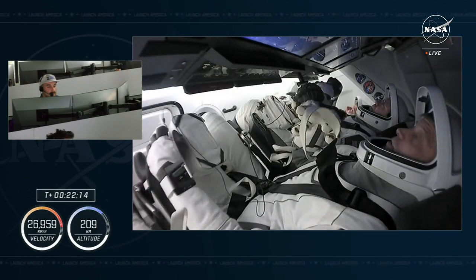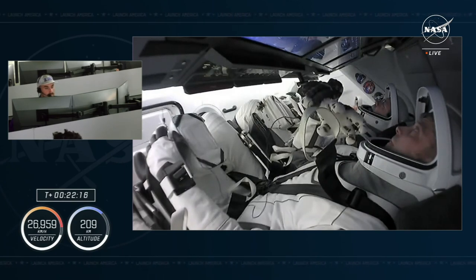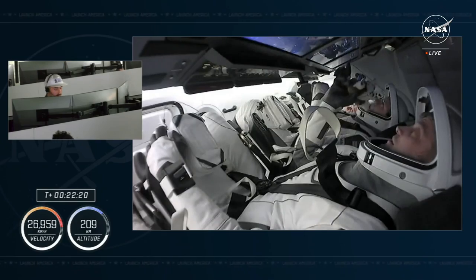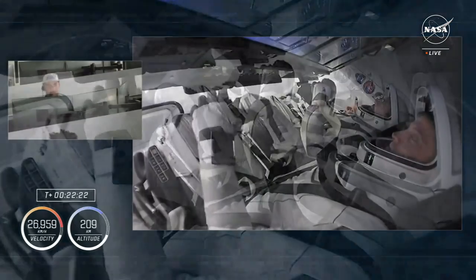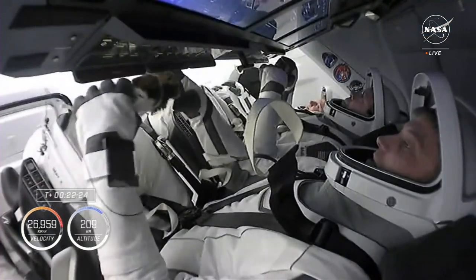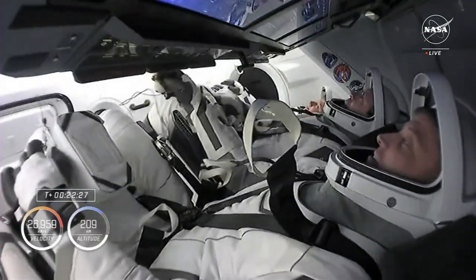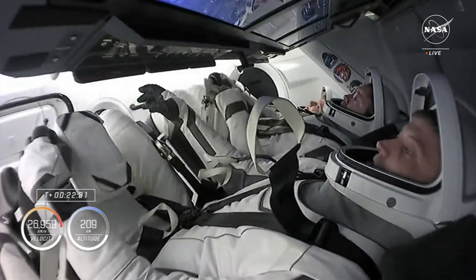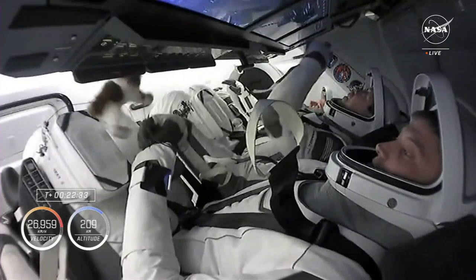Getting great views of Crew 8 on board their capsule there — standing by, hoping we might get a shot. There is their zero-G indicator. Loved hearing the crew's description of who chose this animal and why, and everything that it means to them, to their mission, and obviously the community standing behind each of these four astronauts.